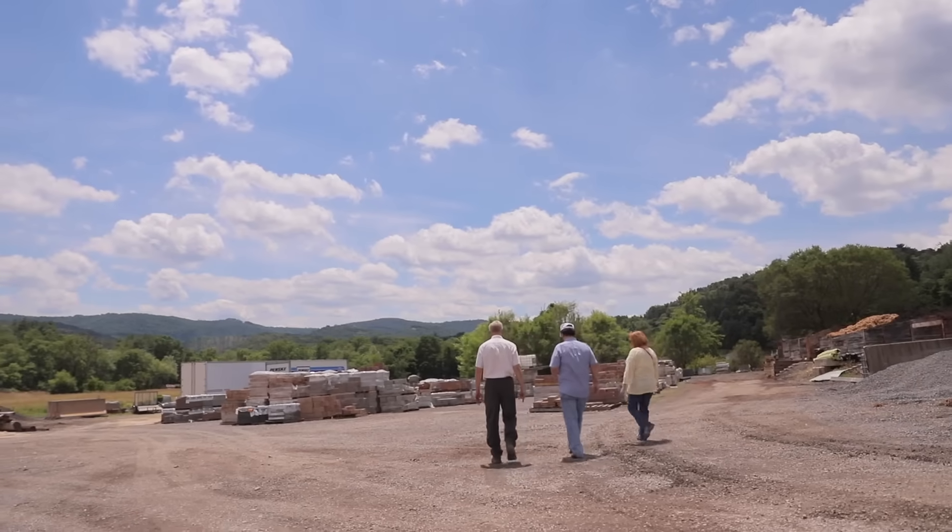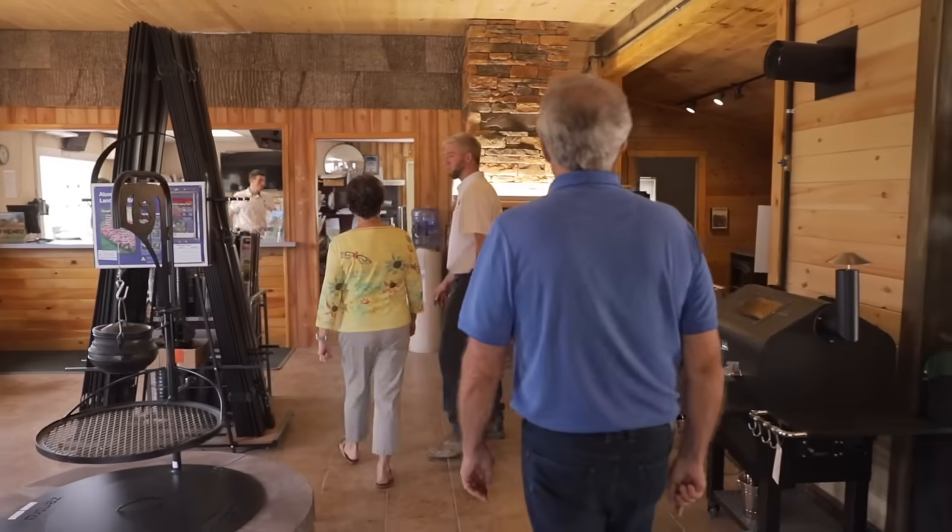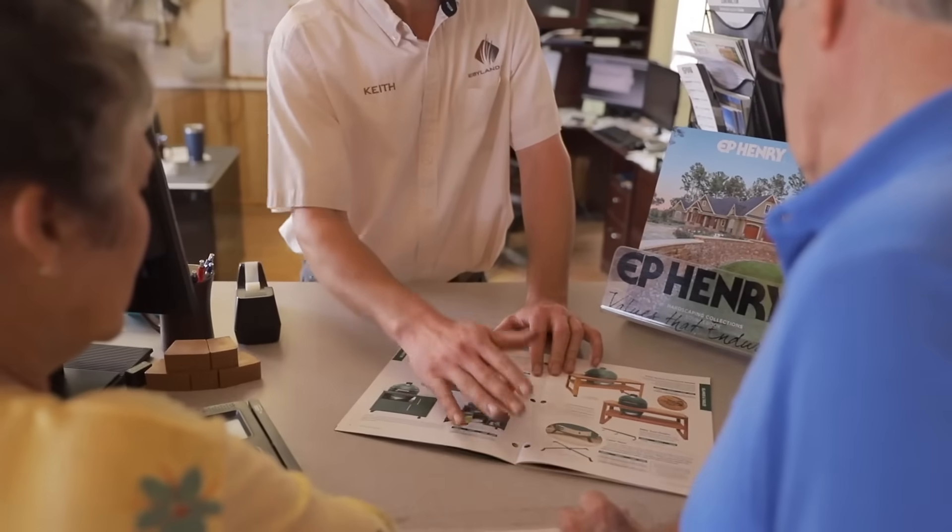Then, our team is there to help you. When you let them know your vision for your perfect backyard, they will help you choose the right products to make your vision a reality.